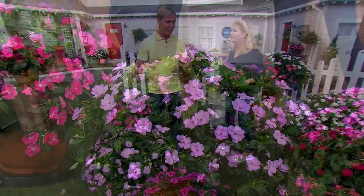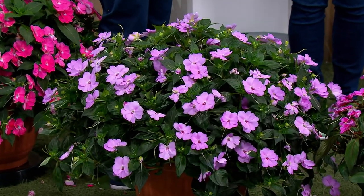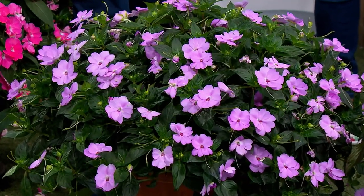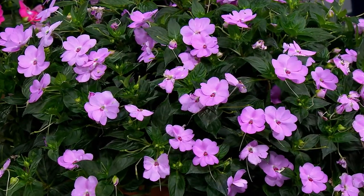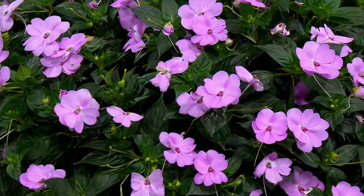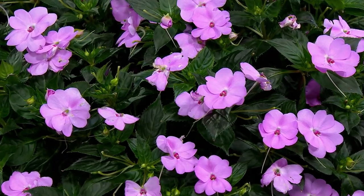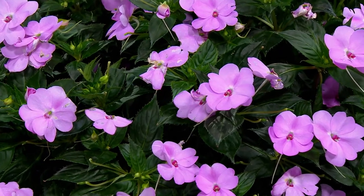Thank you, it's great to be on with you, Pat. I love the way you described these, because they were a game changer for my designs — the biggest color I could get out of an annual. In the middle of the season, when they're nice and big, people come to my house and say, 'How do you get your azalea bushes to bloom all summer?' Because that is what they look like. That's a beautiful orchid color in the pink collection, which is one of your choices.